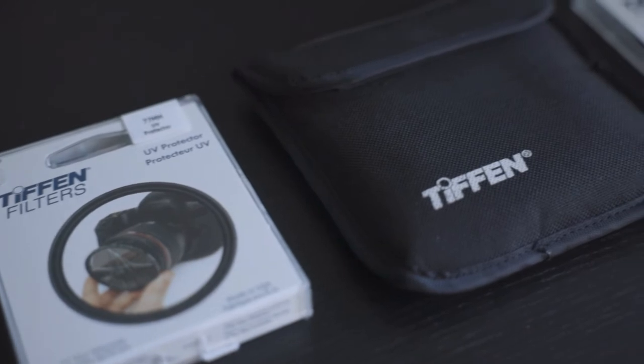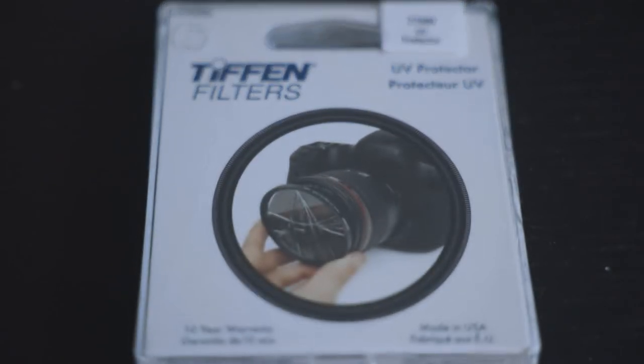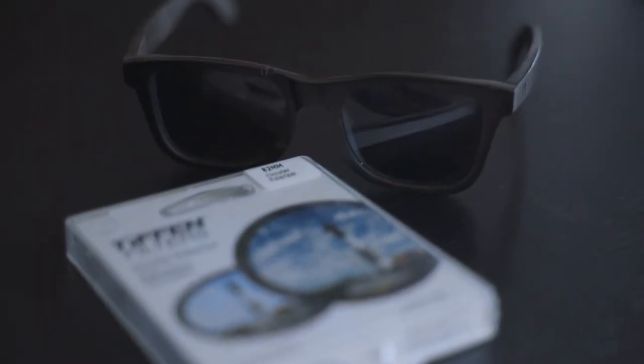Now let's talk about filters, which are accessories for your camera lenses. First, the UV filter — this is just a fancy screen protector for your lens. Imagine you buy a new iPhone for over $1,000 and drop it and the screen cracks. A UV filter is the same idea: it's a thin piece of glass you screw on at the end that keeps your lens safe. If you bump into something and drop it, that thin layer of glass breaks instead of your expensive lens. Anytime you buy a new lens, buy a UV protector of the same opening diameter and screw it on.